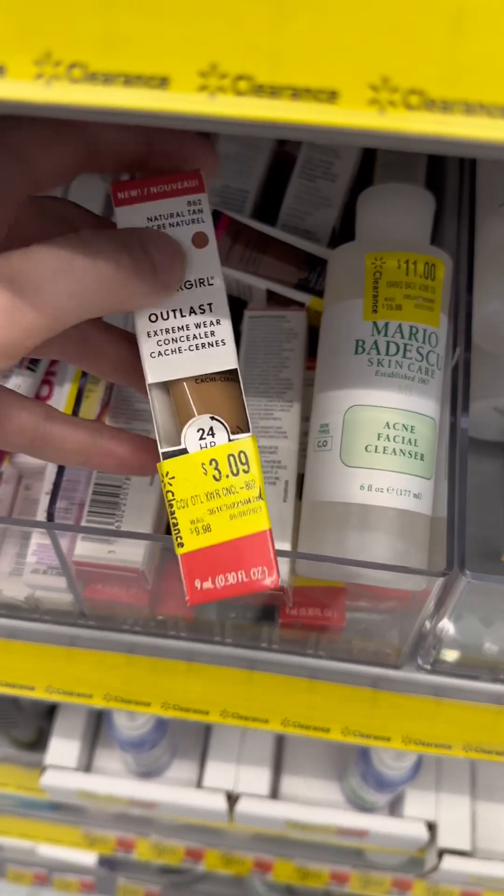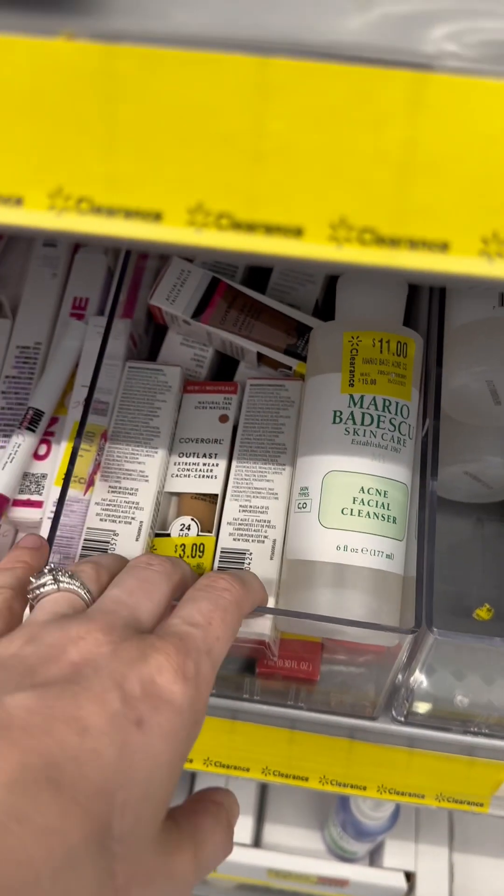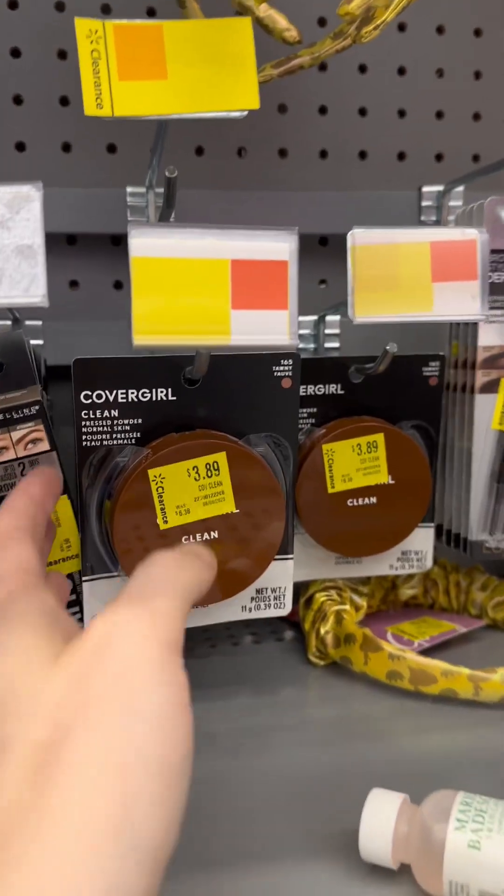Covergirl — these are $3.09 at my store. Sometimes Covergirl has a $3 ibotta rebate, so definitely check ibotta. I also have these for $3.09.